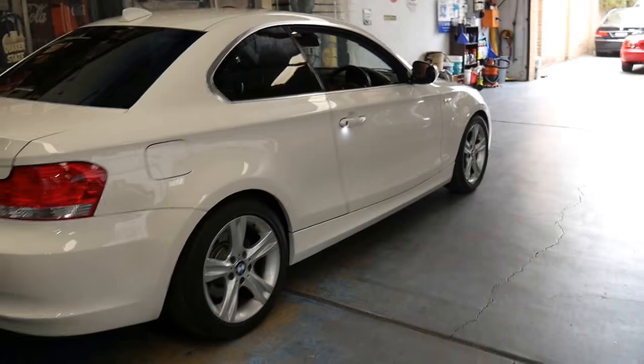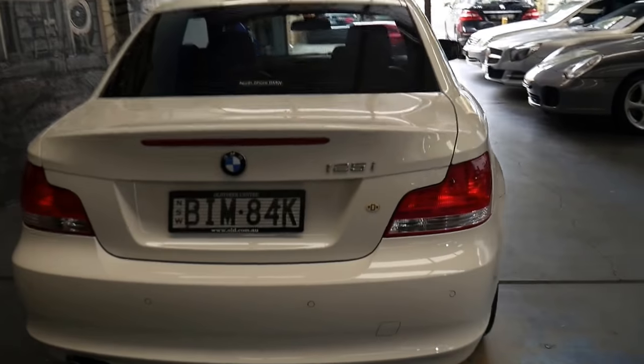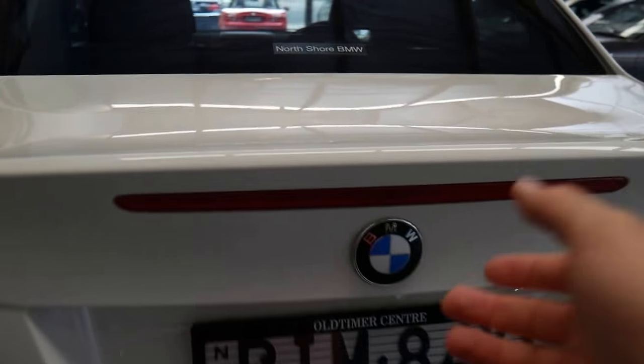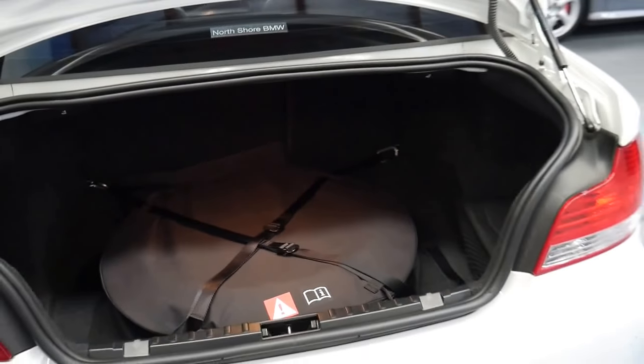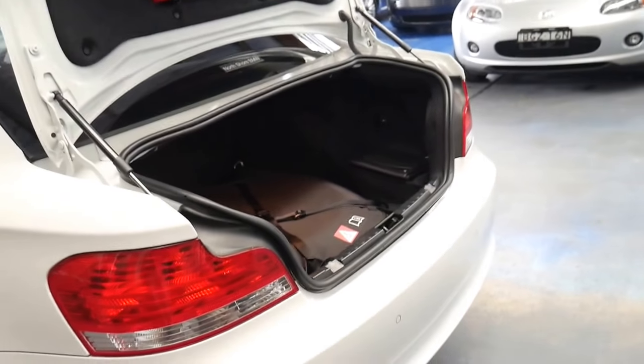It's got tinted windows. I'm told that at great expense the previous owner also got a spare wheel, because these BMWs come with run flat tyres but a lot of people like to have a proper spare.